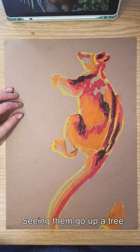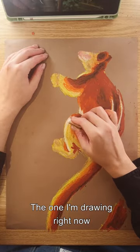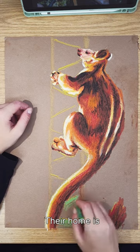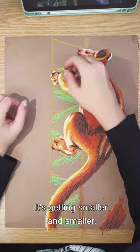Seeing them go up a tree is a lot of fun. There are many species of these fluffy fellows. The one I'm drawing right now is Matschie's tree kangaroo. Their home is the mountain forest of Papua New Guinea, but it's getting smaller and smaller.